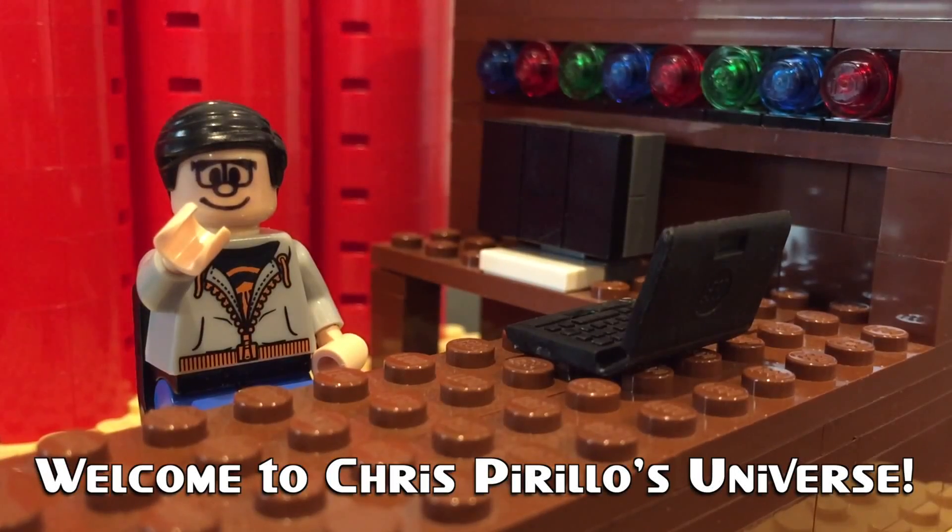Thank you for watching, liking, commenting, sharing, and subscribing right now. LED versus OLED.